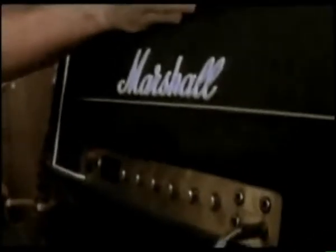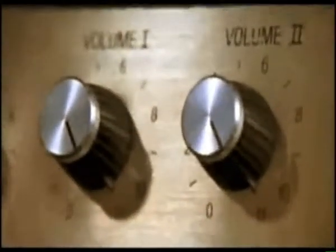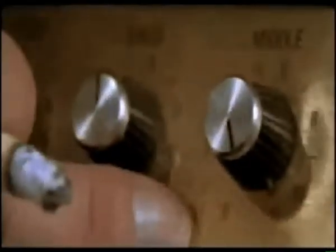This is a top, you know, what we use on stage. But it's very, very special, because if you can see, the numbers all go to 11. Look, right across the board — 11, 11, 11.